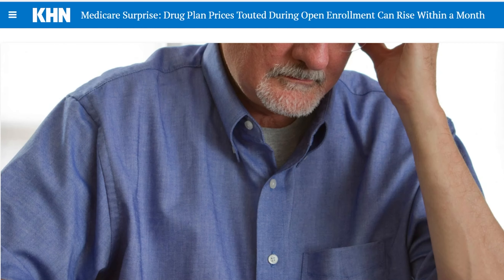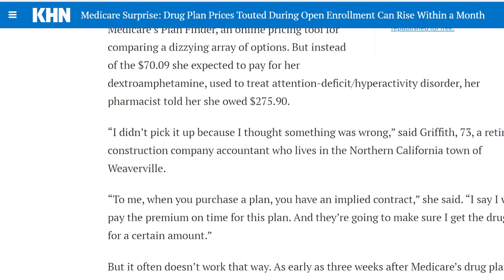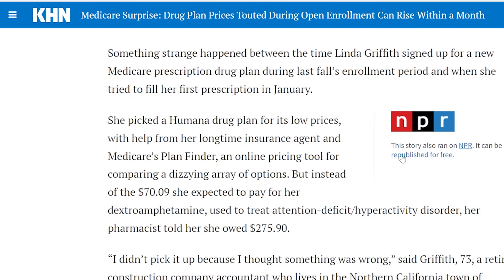In the example today, the lady actually would have saved more money even if she just didn't use the insurance at all. Let's go look and see how much she would have saved. The medication in question for this individual — I believe her name is Linda — she would have expected to pay $70.09 for her dextroamphetamine, which is an ADHD medication.